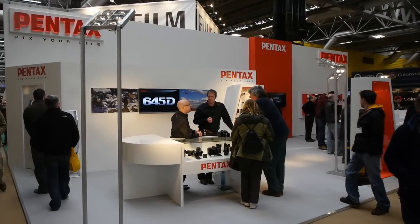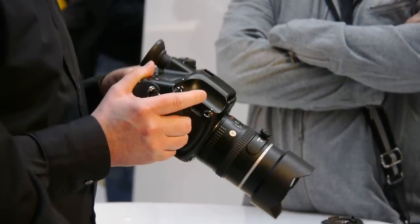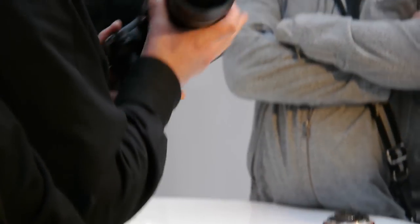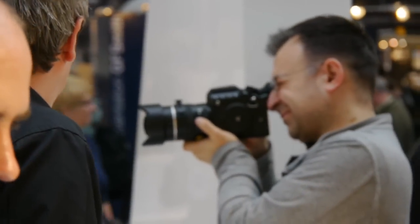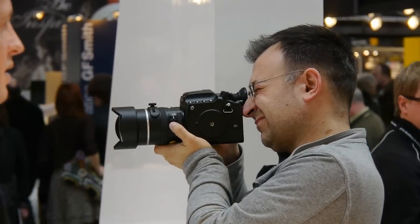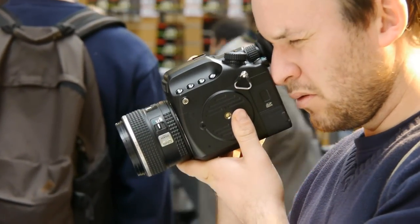Pentax was a welcome returnee to the show and they had the impressive looking medium format 645D on show, with lots of lenses. There was plenty of hands-on time with the 645D too. This is a camera that many thought would never see the light of day, but here it is and attracting a lot of attention.